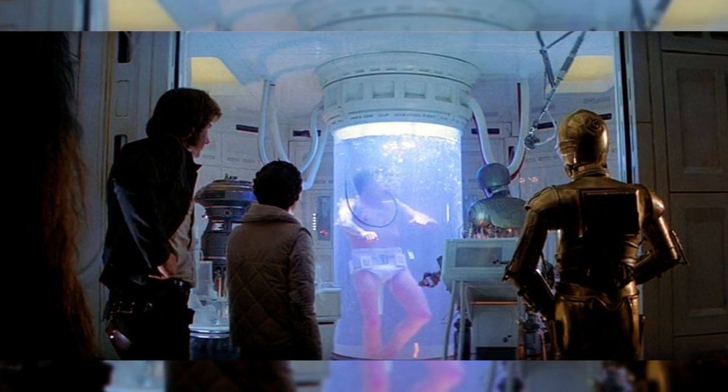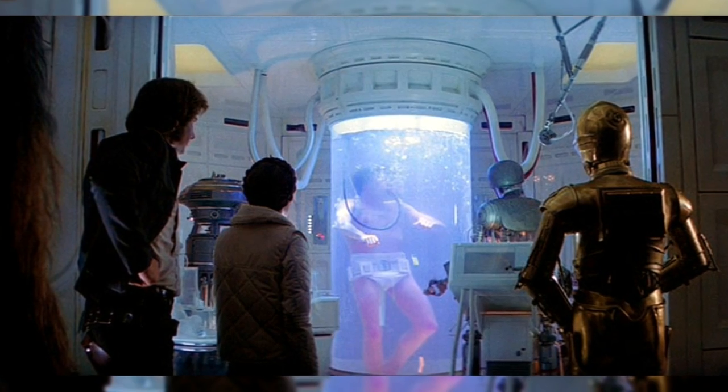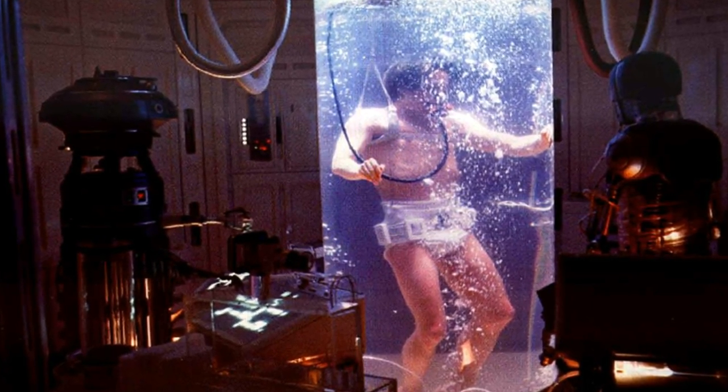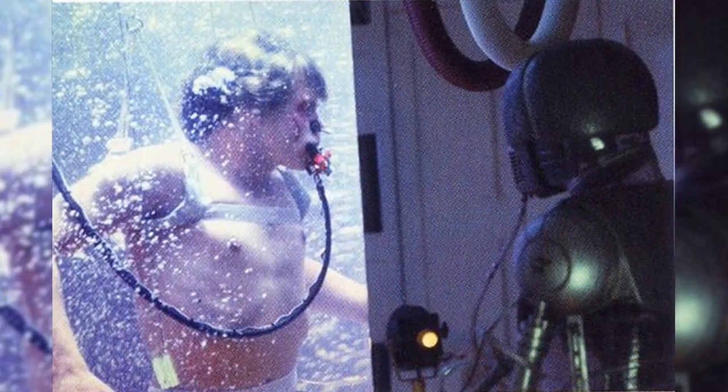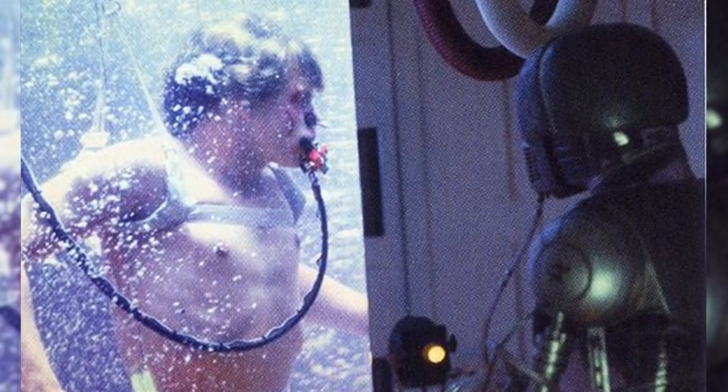To begin, I feel it necessary to explain what a Bacta tank is. A Bacta tank is a tank where extremely injured subjects are submerged into Bacta for long periods of time in order to heal grievous injuries. These injuries oftentimes would lead to death without the submersion into the tank for various amounts of time, depending on the severity of the injuries that were inflicted.